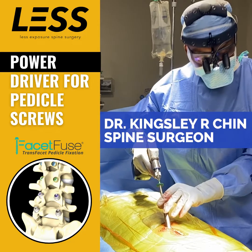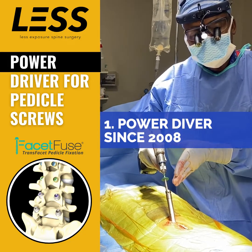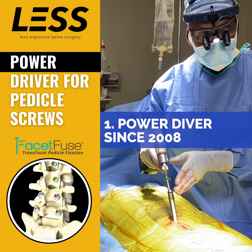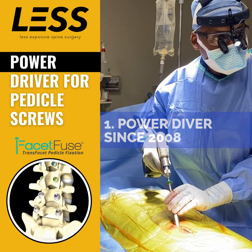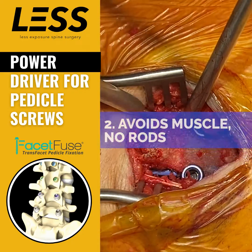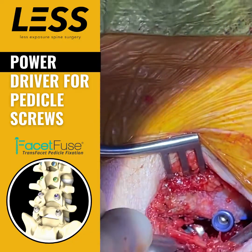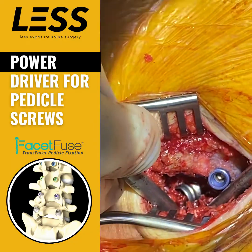We're continuously putting this facet screw in at L5S1. We invented — we're the first to use power to put screws in. This was all the way back in 2007. Here's the device. Look over here — there's a screw down there. You can look inside. That's the facet piece.